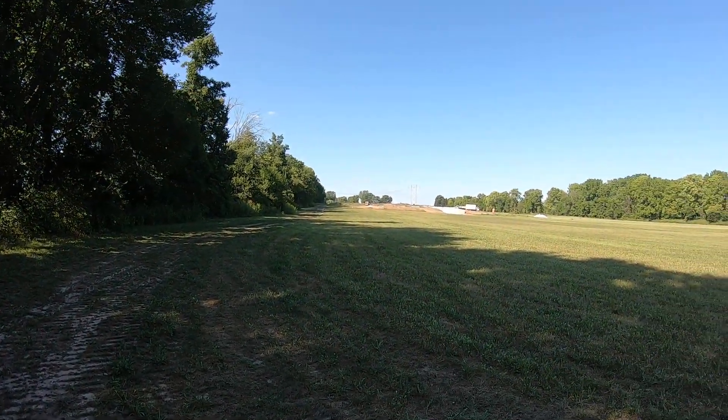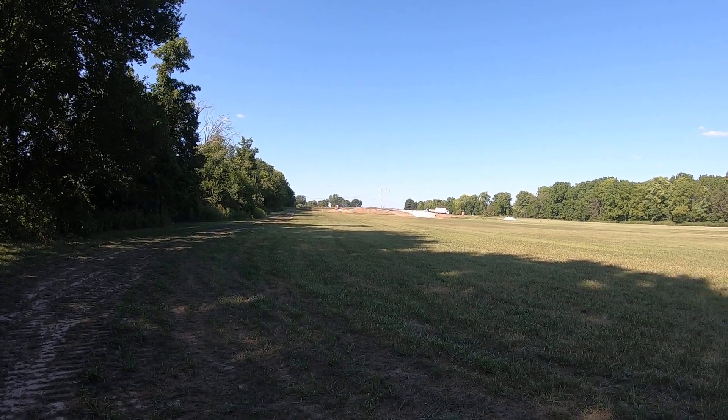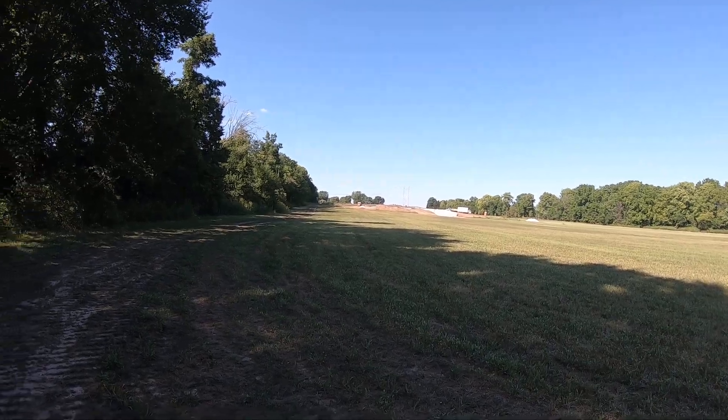Out here on the property, you can see we have started the build process. That's actually the walkout basement — we'll get up there and take a better peek at that shortly.